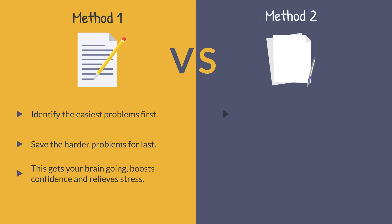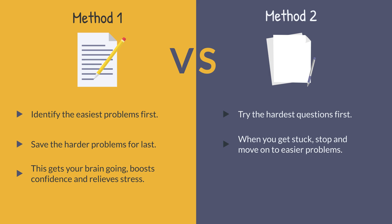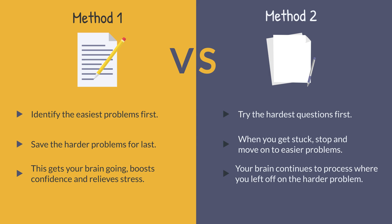Method 2: Identify the hardest questions first and try to do them. When you get to a point where you can't do anymore, stop and move on to an easier problem. This is called the hard start, jump to easy technique, and may make more efficient use of your brain by allowing different parts of the brain to work simultaneously on different thoughts. Even after moving on to the easier problem, your brain continues to process where you left off on the harder problem — the idea is that you end up coming back to the harder question and are now able to complete it. Bottom line, figure out what your method will be before the day of the exam. Get your game plan set.